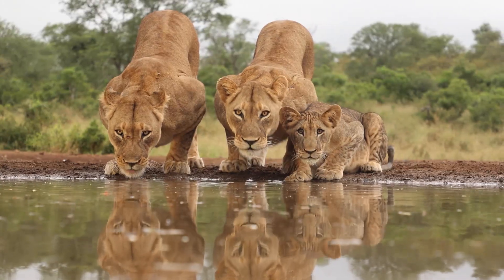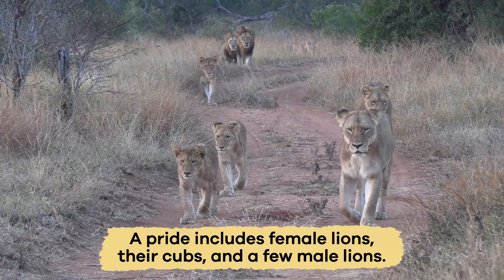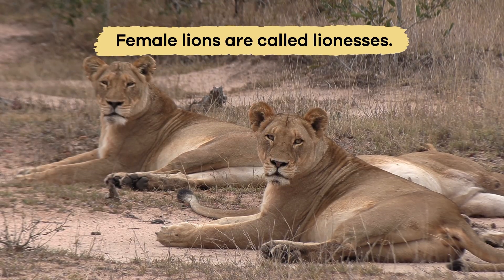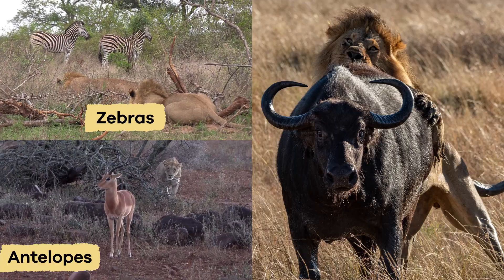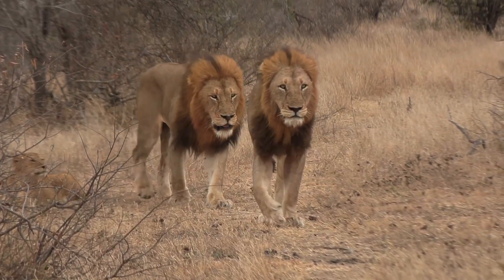Unlike most cats, lions live in social groups called prides. A pride includes female lions, their cubs, and a few male lions. Female lions, also called lionesses, usually hunt and work together to catch food like zebras, antelopes, and buffalo. The males help protect the pride from danger.